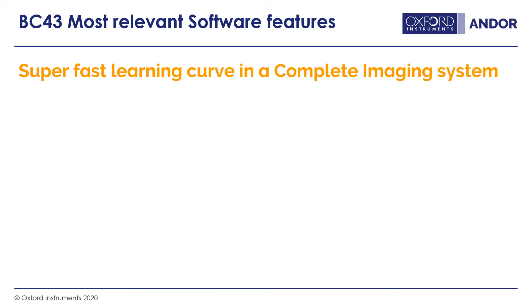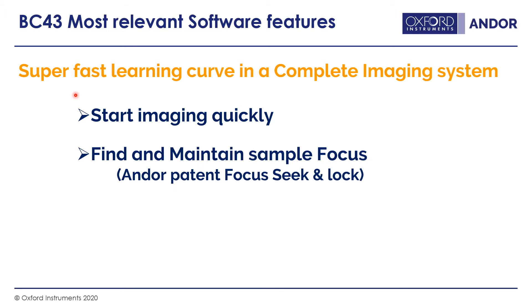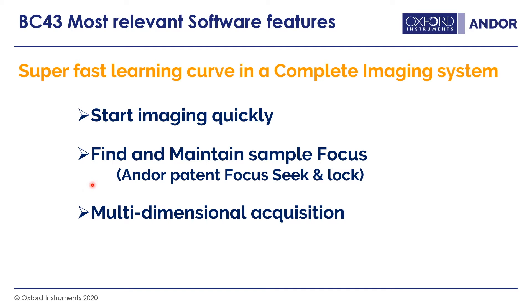We've tried hard to make the BC43 as easy as possible to use, with a super fast learning curve for anyone new to the system. Tools help start imaging quickly once the sample is on the microscope, and focus seek and lock maintains sample focus. This feeds into a very easy-to-use multidimensional acquisition interface where you can capture time, multichannel, Z-stacks, multifield, multiwell, and any combination of those in a complete experiment.